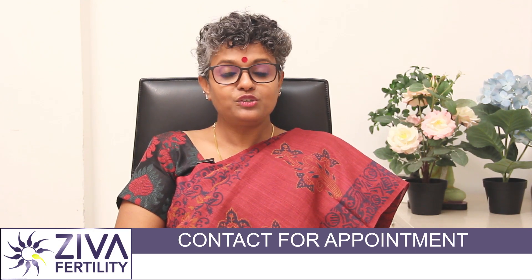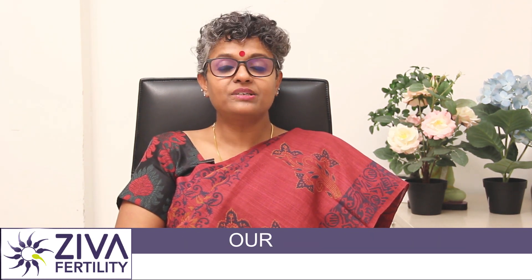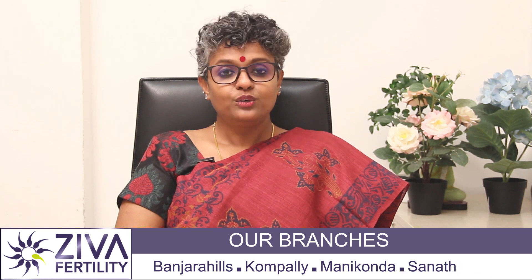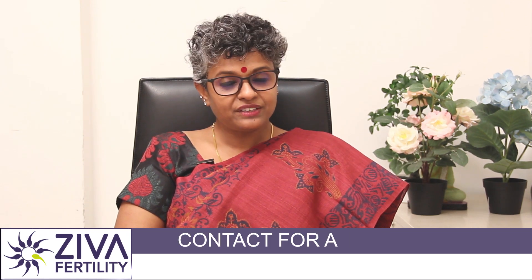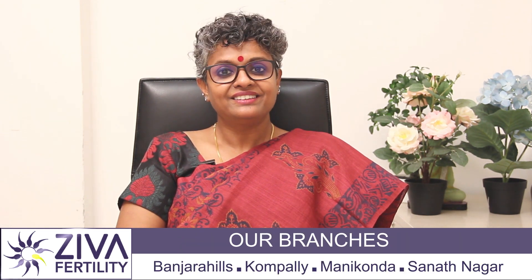Hello, this Christmas, New Year, Sankrantri, Ziva Fertility offers you a 30% discount on IVF packages. To know more about this, please feel free to contact us on the numbers that you see on the screen or visit your nearest Ziva Fertility Center.